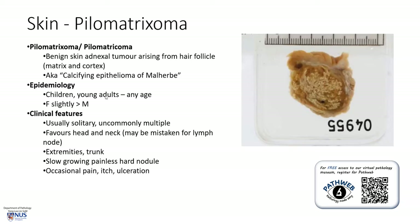This tends to occur in the younger age group, in children and young adults, but it can occur in any age group as well, and there is a slight female predominance compared to males. Clinically, this is usually a solitary tumor, and uncommonly it can be multiple. It tends to favor the head and neck region, and for this reason it may sometimes be mistaken for a lymph node, and the biopsy may show some alarming features mistaken for metastatic carcinoma. It can also occur in the extremities and trunk, usually presenting as a slow-growing painless nodule that feels quite hard.